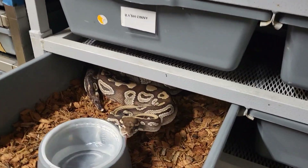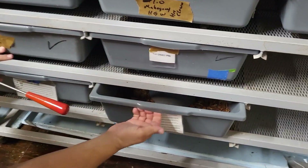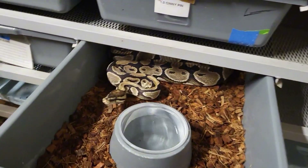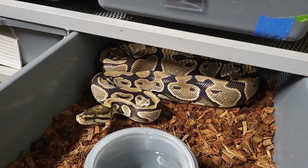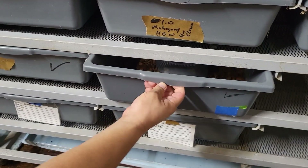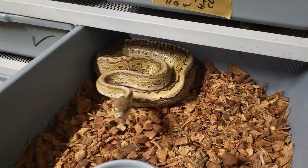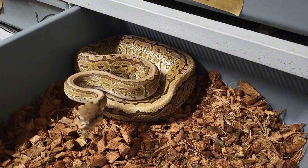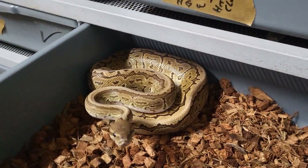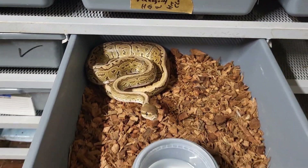Mojave female. More head clown. Head clown. Cinnamon pin — that is a pretty snake. Love the pinstripe and the cinnamon gives it that dark coppery gold look. It is a nice snake.